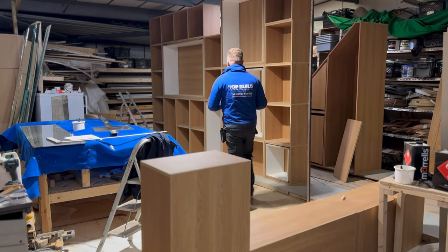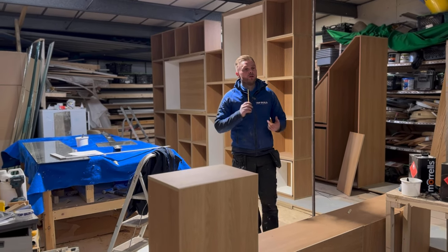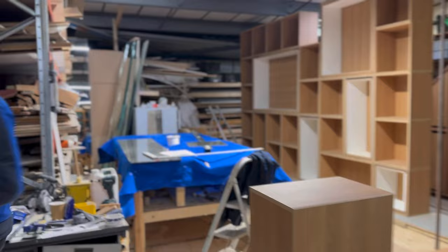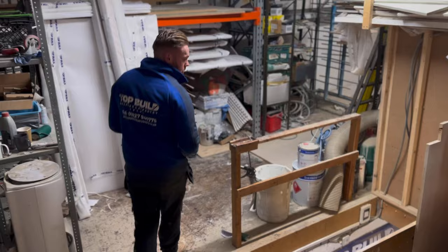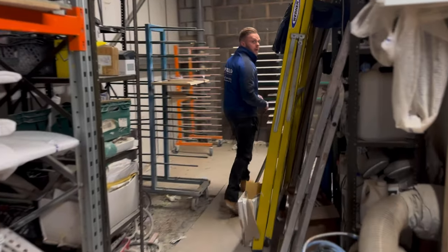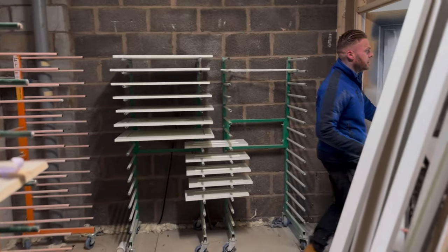We've got our work cut out on this. Danny's out in the spray room cracking through some new doors - I'll show you a new door design we've got coming through. Dave's going to plan throughout there, these are going through top coats from around London.